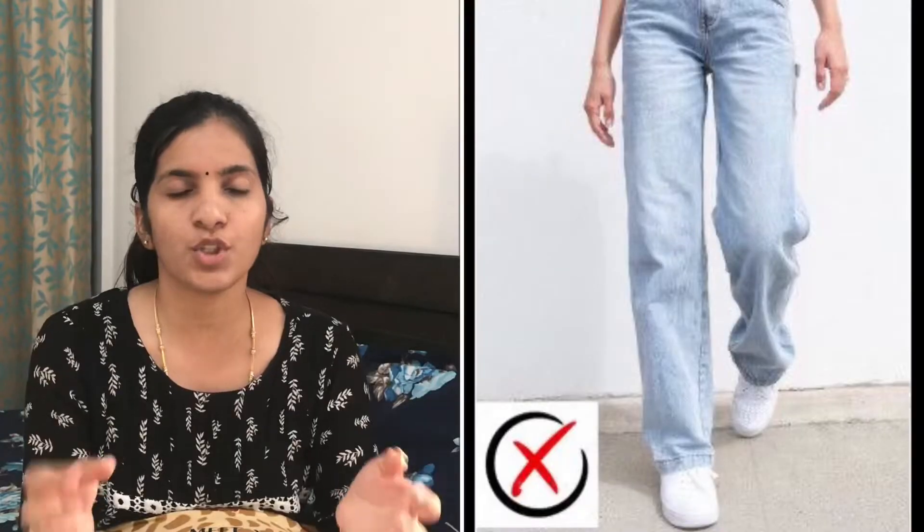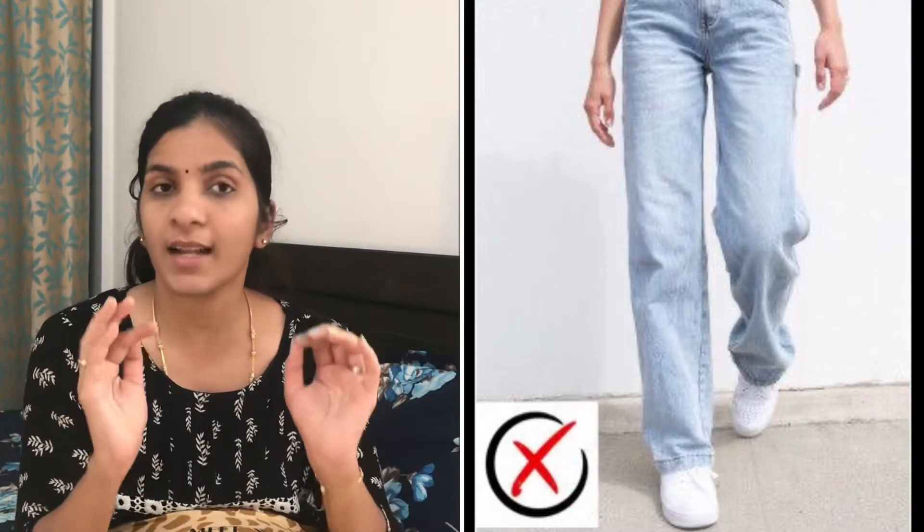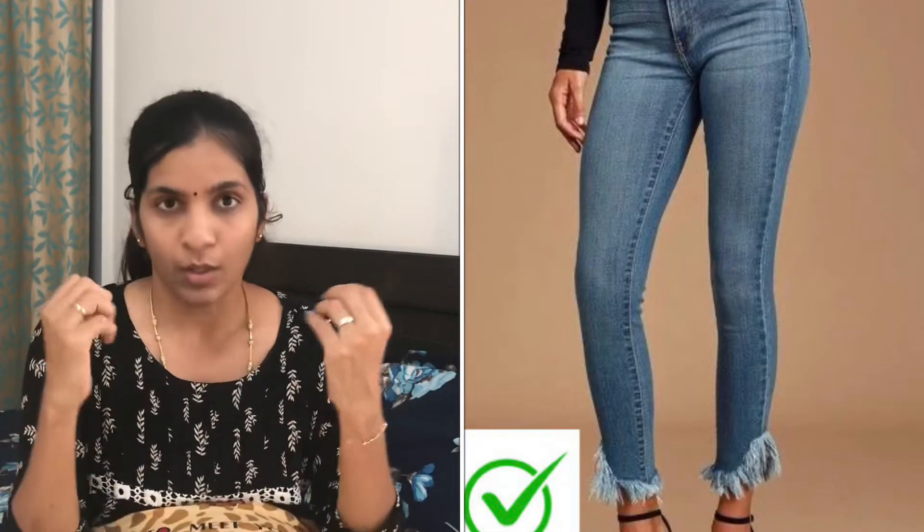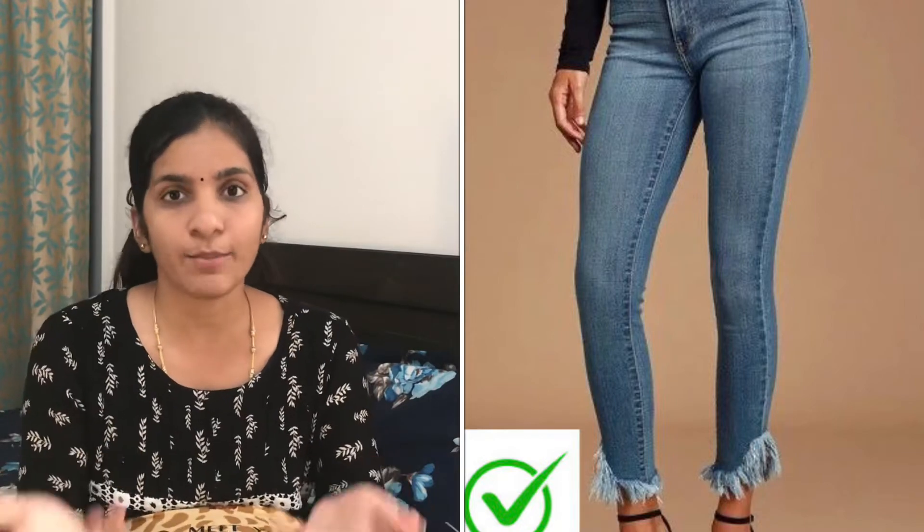Avoid bulky and loose fitted jeans. Try wearing fitted jeans — that doesn't mean skin fit, just fitted. Bulky jeans add width and make you look shorter. So avoid bulky and loose jeans and stick to fitted jeans and bottoms. Avoid boyfriend jeans as well and prefer fitted styles.